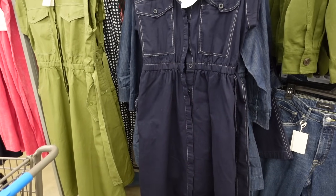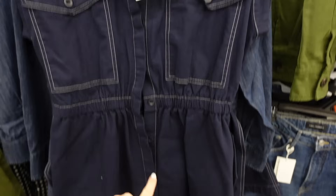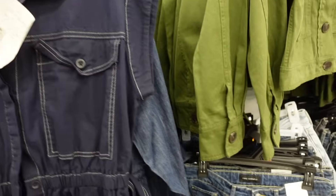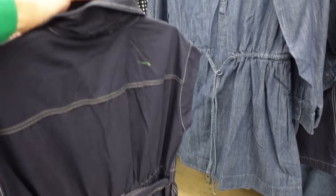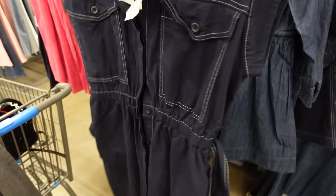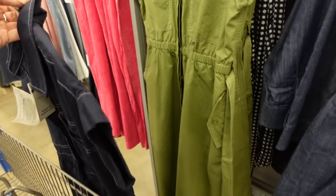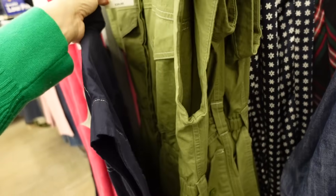This belted dress from Free Assembly is going to look great on a rectangle — it has a collar, full button-down, elastic in the waist, dolman-style sleeve, seam detailing, and a belt to give you that curved look. Comes in navy and green — $34.